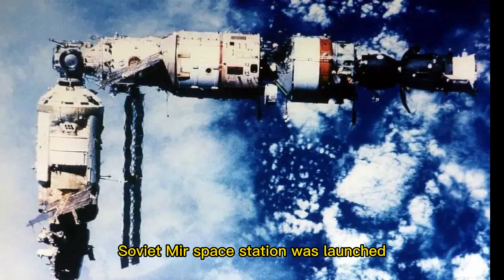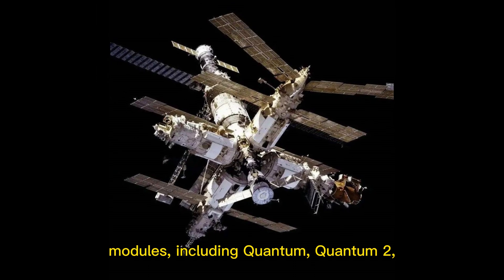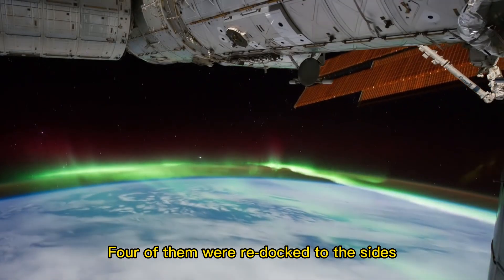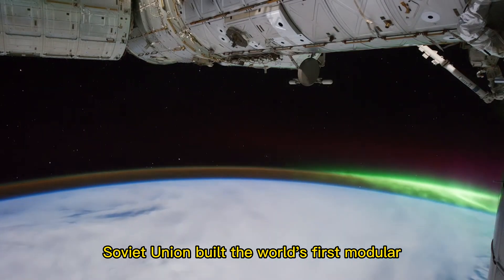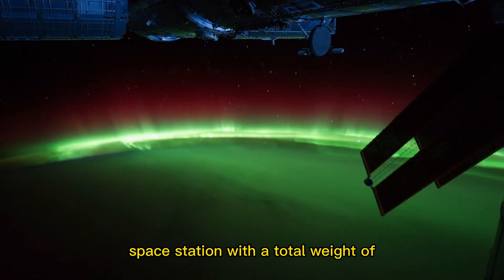In 1986, the core module of the former Soviet Mir space station was launched into space. From 1987 to 1996, the Soviet Union successively launched six modules — including Kvant, Kvant-2, Kristall, Spektr, the docking module, and Priroda — and connected them to the Mir core module. Four of them were re-docked to the sides of the core compartment using the aforementioned indexing method. The Soviet Union built the world's first modular space station with a total weight of 130 tons in 10 years.